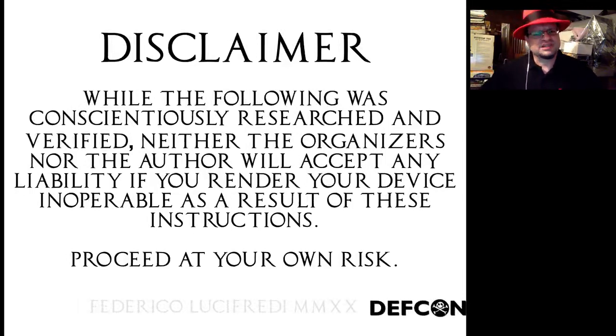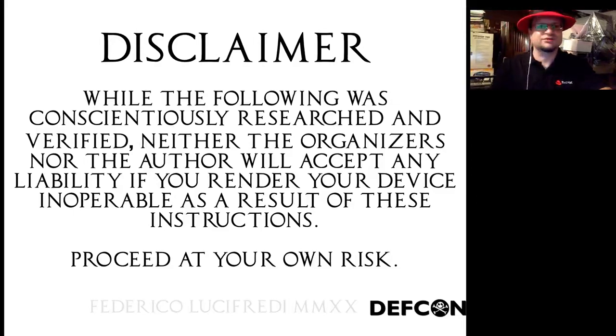The obligatory disclaimer: we will most likely break some hardware playing with this, and it will come out of your pocket. No liability if you follow our instructions and stub your toe, bring about the end of the world, or break your device — which is far more likely. So you have been warned. Let's get going, we have a lot of slides and a demo, we need to hustle.